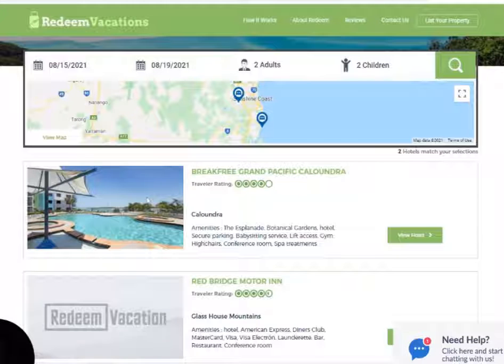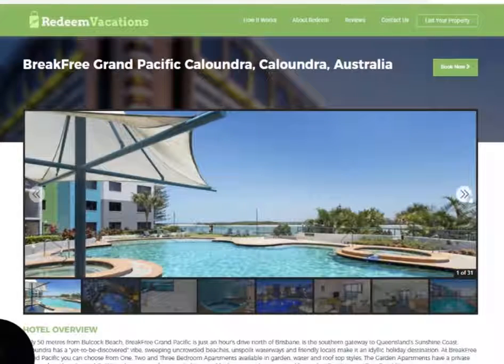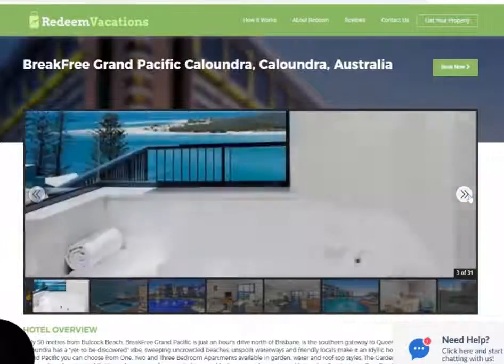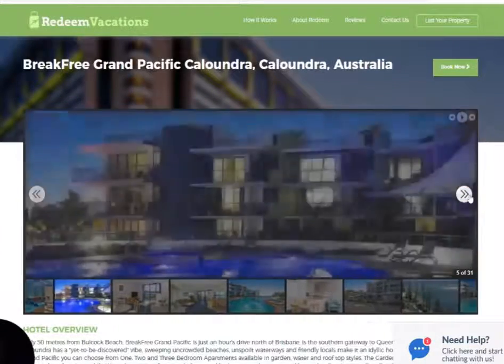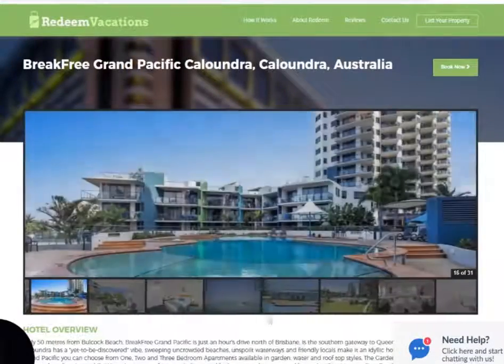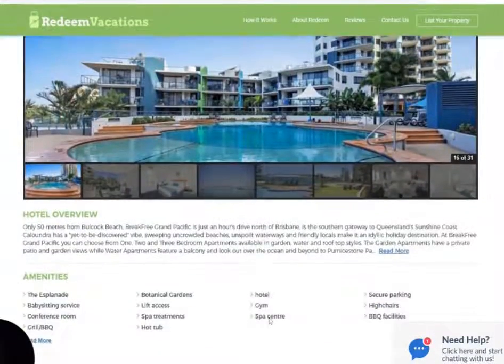I think I'm going to go to the BreakFree ones because I don't mind those hotels. Let's view the hotel itself. It's not bad — it looks like it's right on the beach. It's got a big pool and a spa. I'll book this one.